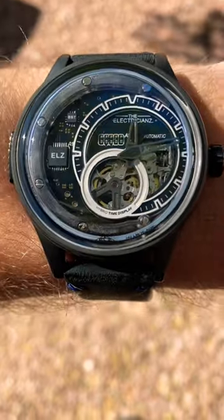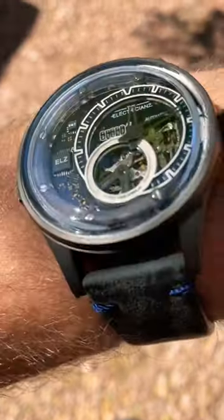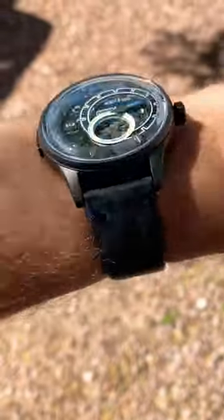You can see the open heart just beating away on that movement, along with the circuit boards that control the lighting display. Such a cool piece.